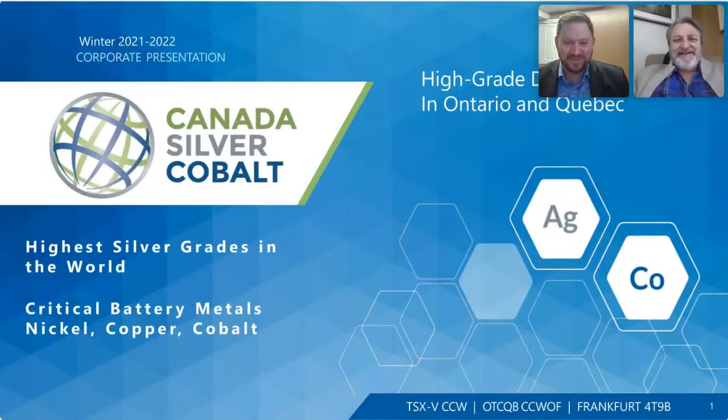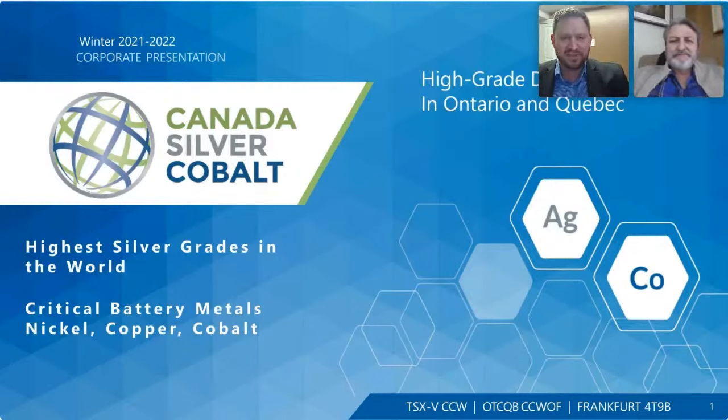Thank you very much, Sarah. So I'll jump right into it. Today we have a really exciting presentation. My name is Matthew Halliday. I'm the president of Canada Silver Cobalt, and we have the highest silver grade asset in the world at the Castle East, backed up by a 43-101 compliant resource. We also have critical battery metal properties across Ontario and Quebec here in Canada.